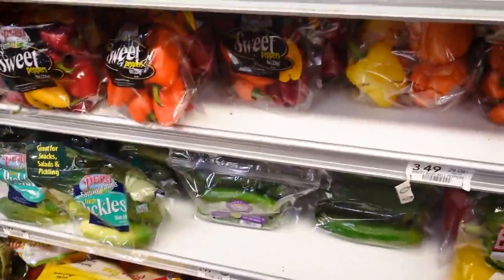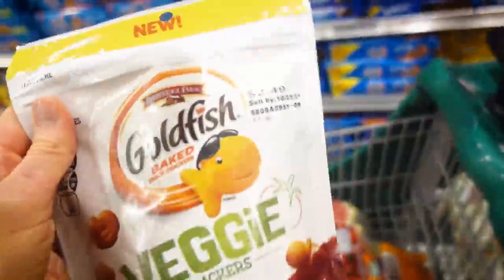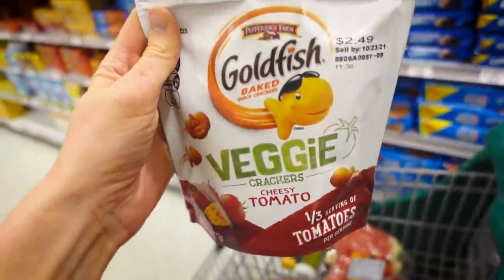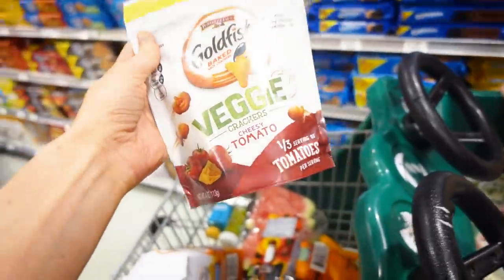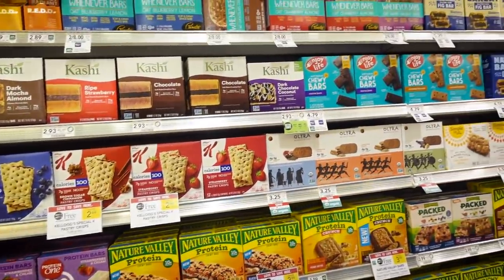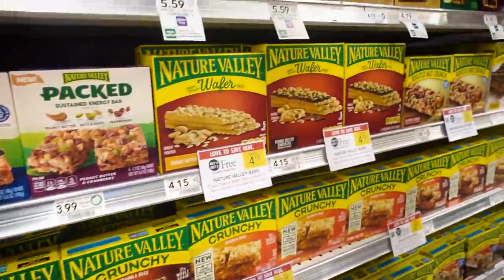Layla used to never really like peppers, but then one day I had bought these for something and she gobbled them up. So I always buy the mini sweet bell peppers for her now. And look at these goldfish veggie crackers — let's give these a whirl. I love to have granola bars on hand too. I always try to get ones that are less than 200 calories, definitely less than 10 grams of sugar, and have at least some fiber and protein in it for her too.